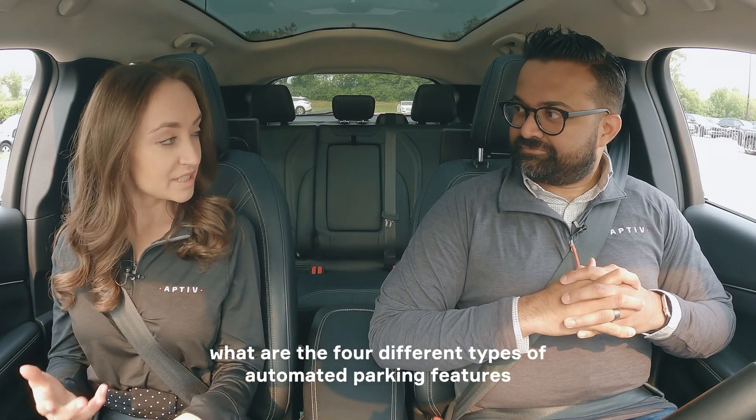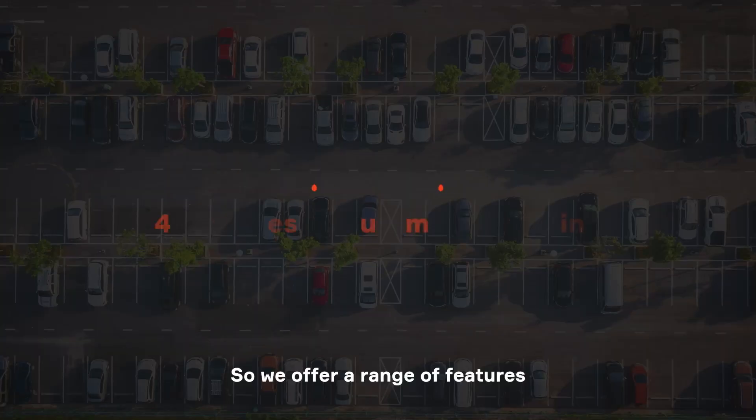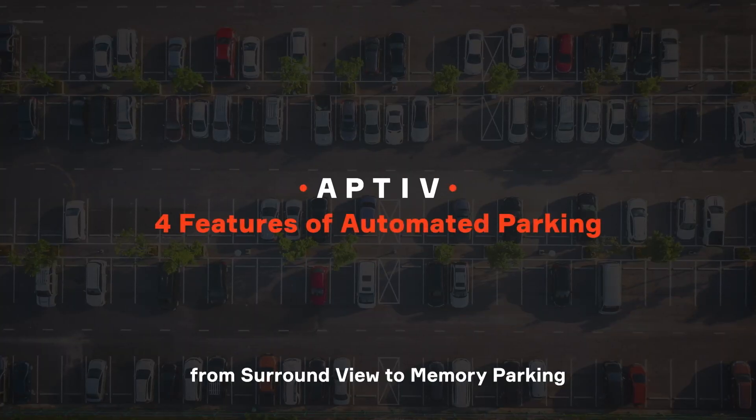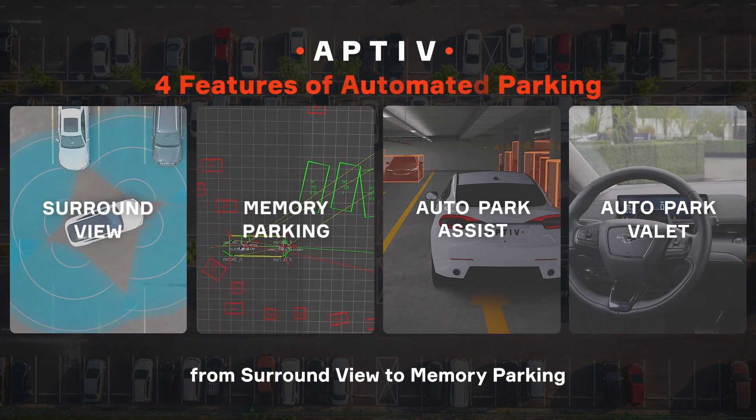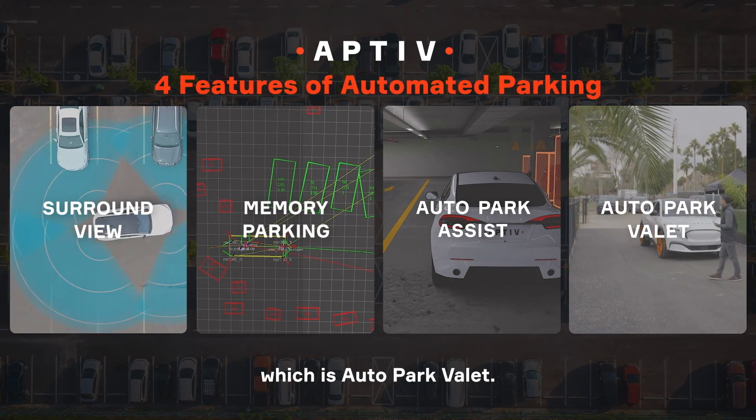So first of all, what are the four different types of automated parking features that Aptiv offers? We offer a range of features from Surround View to Memory Parking to Auto Park Assist and all the way up to even a Level 4 feature, which is Auto Park Valet.